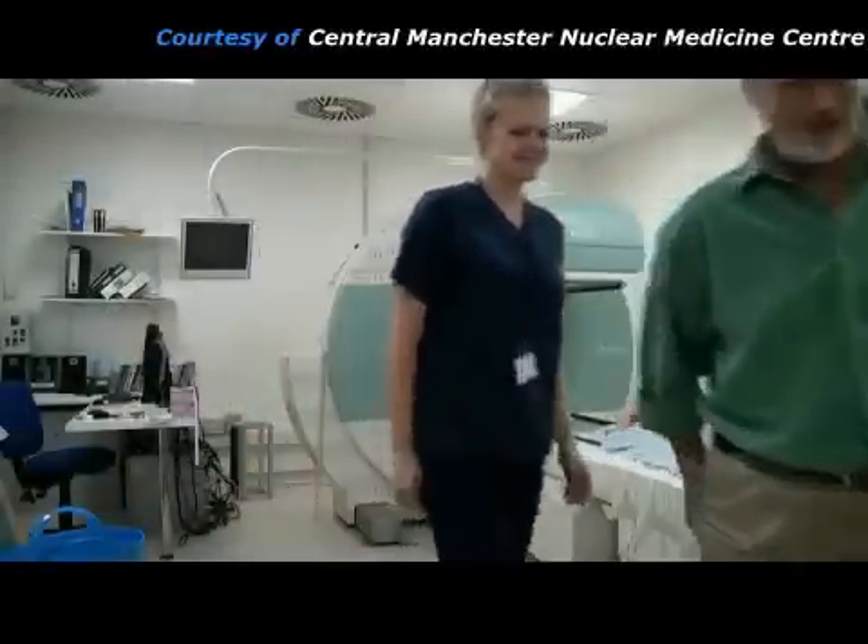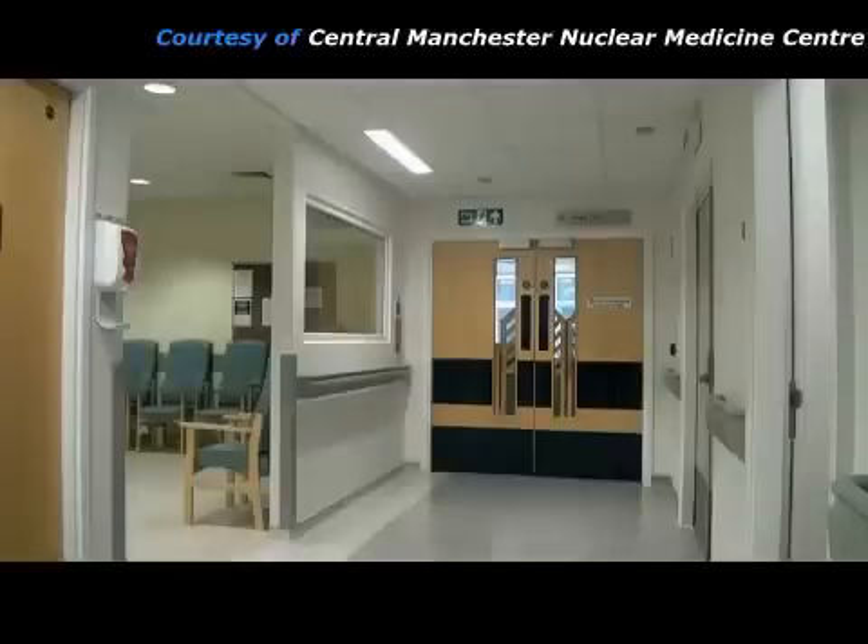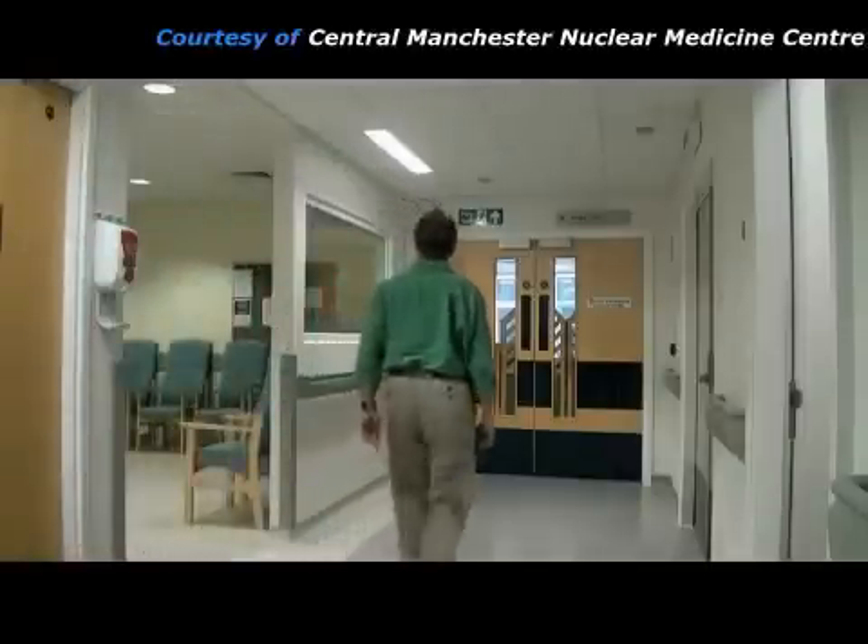When all the necessary pictures have been acquired, the practitioner checks that the patient is okay, and then he is free to leave the department.